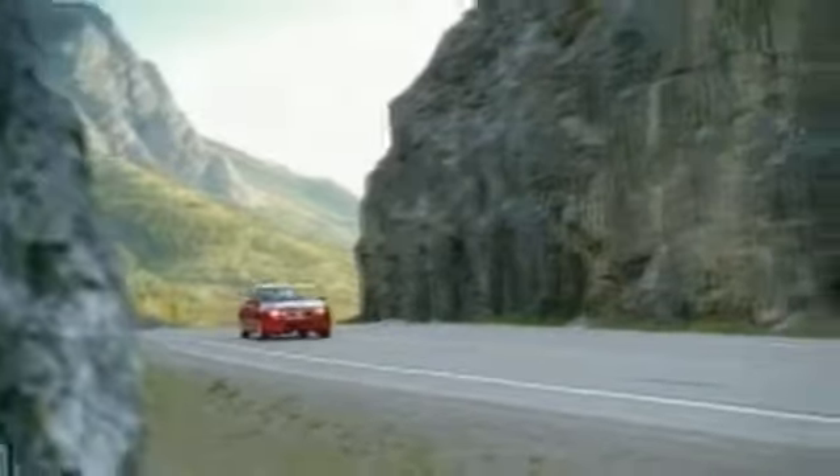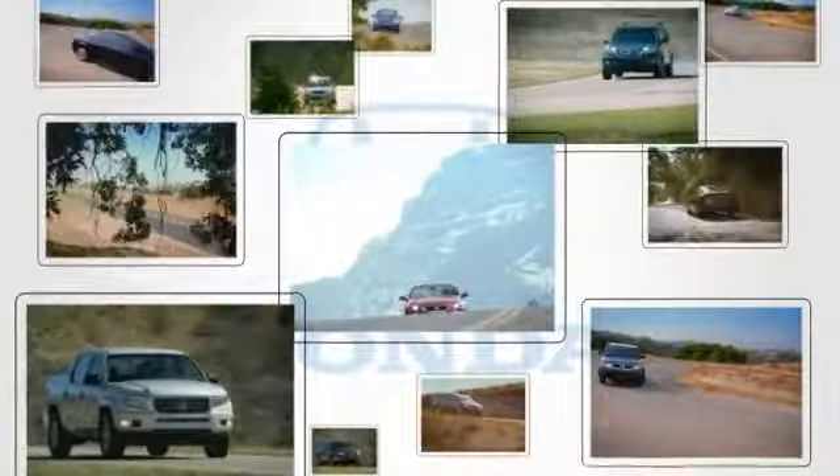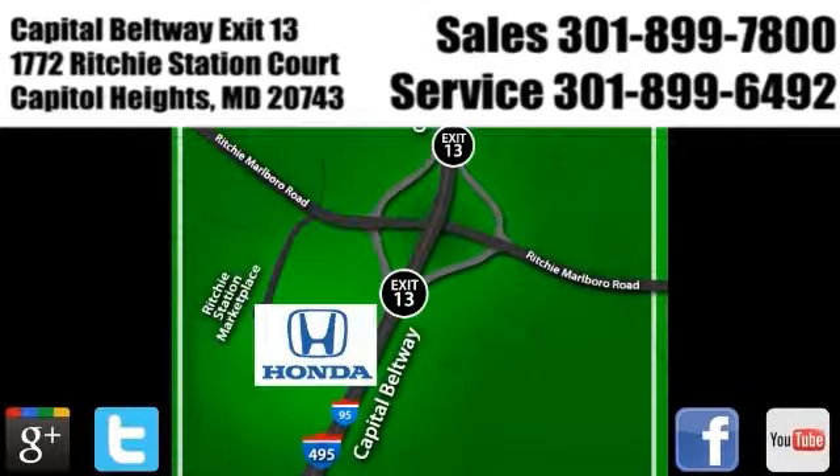Find your best price on a new Honda at Pohanka Honda and get the customer service you deserve. We're conveniently located on the Capitol Beltway at Exit 13, 1772 Ritchie Station Court in Capitol Heights, Maryland.